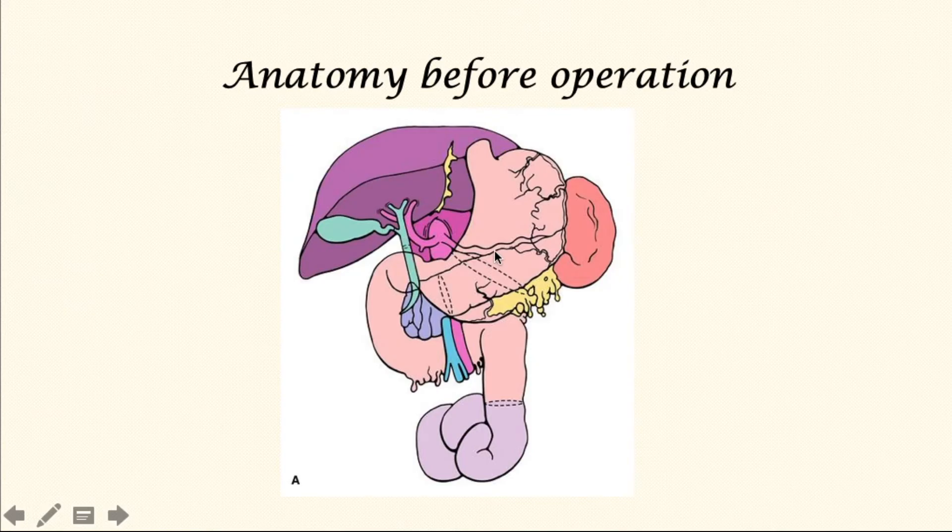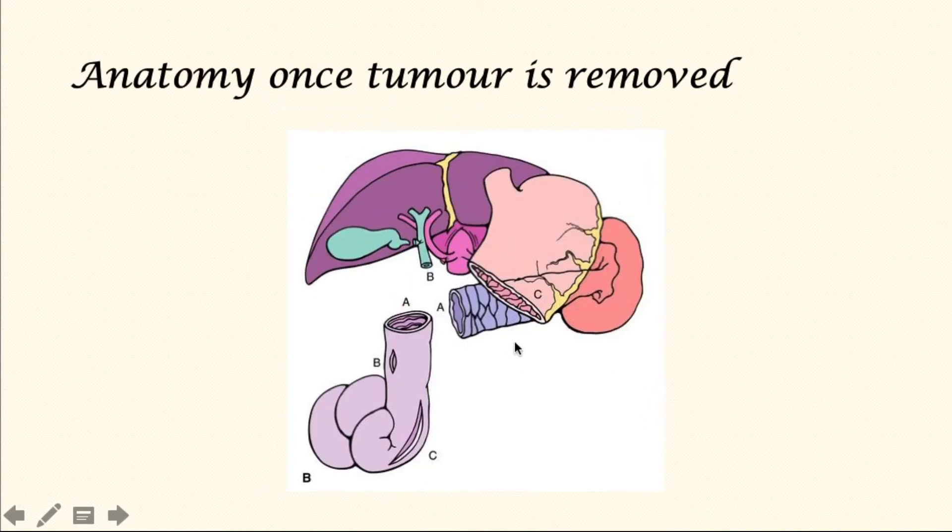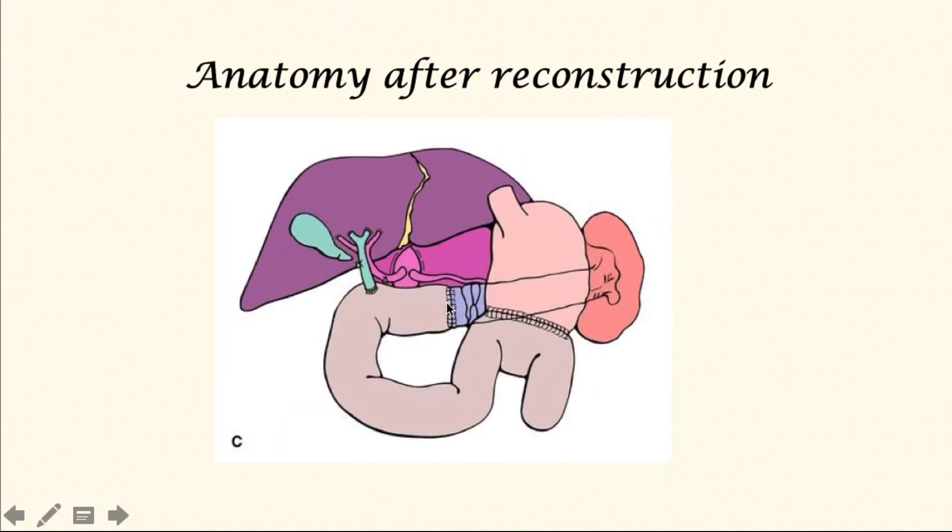A quick look at the anatomy before the operation. This is the liver, the bile tube, the stomach, the small bowel, the pancreas at the back, and the spleen. The dotted lines show what needs to be removed in each organ — the cut end of the small bowel, the pancreas, the stomach, and the bile tube. In this picture, you can see the tumour has been removed and we are left with the cut ends as shown. In the next phase, the surgeon has joined the small bowel to the pancreas, and the same loop of bowel progresses and is joined to the bile tube, and then further down is connected to the stomach.